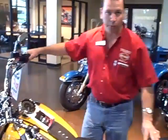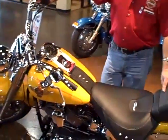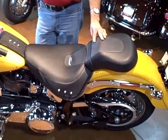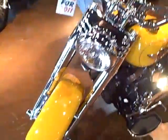What we have here is a 2011 Fatboy. It's in the new for 2011 color of chrome yellow, and we've done a couple of things too. We've put chrome wheels on it, and we've put a chrome front end package on this particular bike. It really makes the color on it stand out.